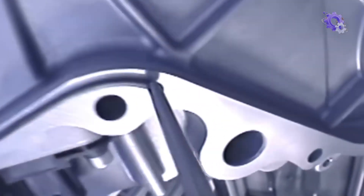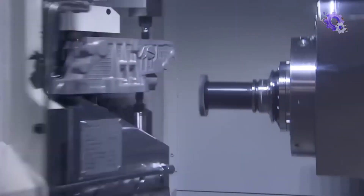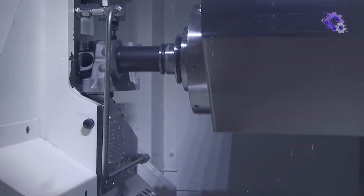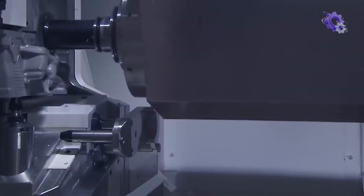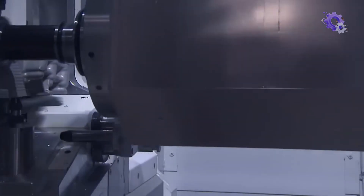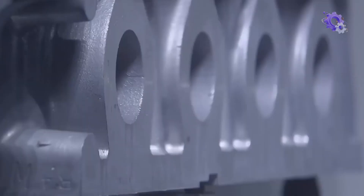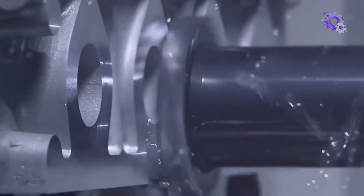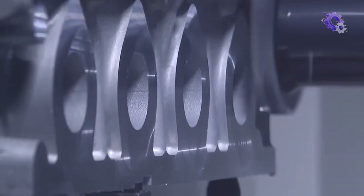Following the casting and forging processes, the manufactured components undergo meticulous machining to refine their surfaces and dimensions. Machining is crucial for achieving the precise specifications required for seamless mechanical integration within the engine assembly. This step involves the use of advanced computer-controlled tools, such as lathes, milling machines and CNC machines, which meticulously shape and refine the components with accuracy and consistency, ensuring they meet the exacting standards set forth by the design team.